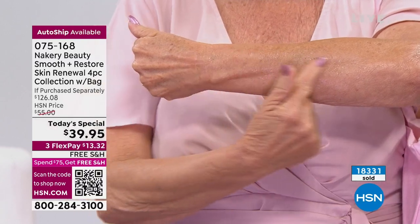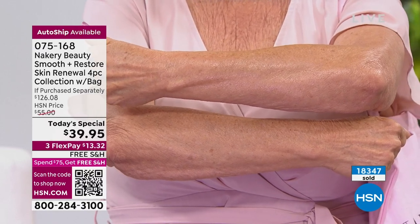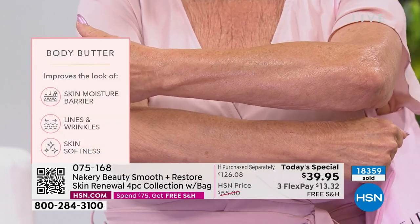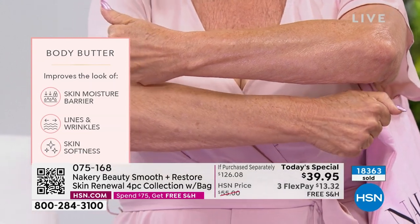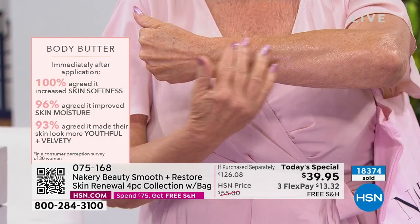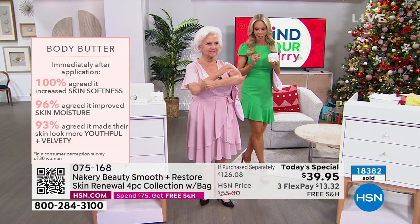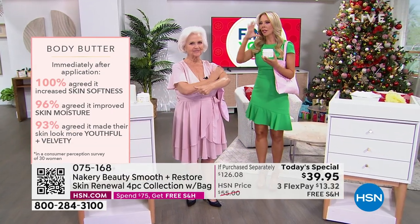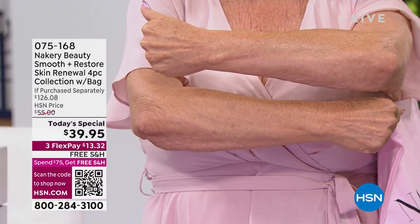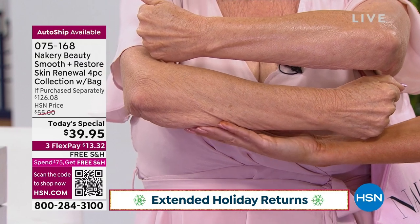What makes Nakery so unique is it takes body moisturizing to a whole new level with skincare ingredients. Look at Patsy's bottom arm — the difference is because this has niacinamide and triple hyaluronic acid. Niacinamide is great for lines, wrinkles, and evening skin tone. It doesn't just have one hyaluronic — it has triple hyaluronic acid. Squalene is also inside, the kind you'd find in luxury anti-aging face creams.